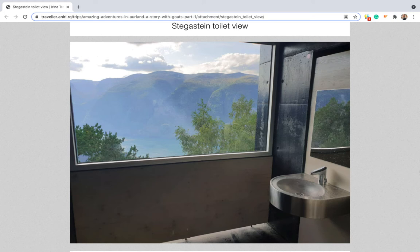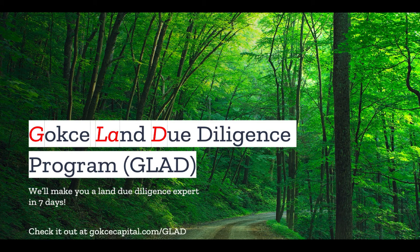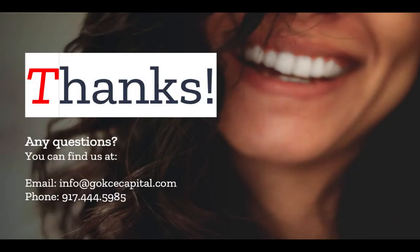Do you have any stories about outhouses? Let us know in the comments. Did you like this video? You're going to love our Gokche land due diligence program — we'll make you a land due diligence expert in just seven days. Check it out at gokchecapital.com/glad. And while you're at our website, don't forget to explore our $1 down properties at gokchecapital.com/listings. Don't hesitate to reach out with any questions — you can email, call, or text, and we will respond as soon as possible. Thank you for listening, and more to come.